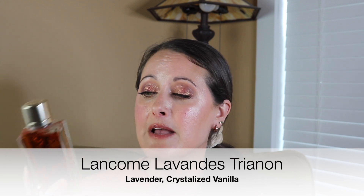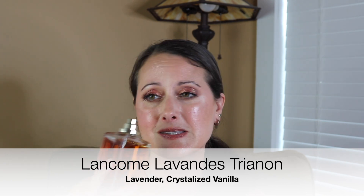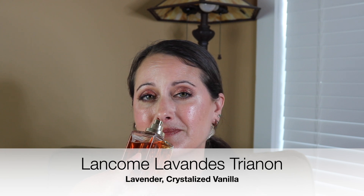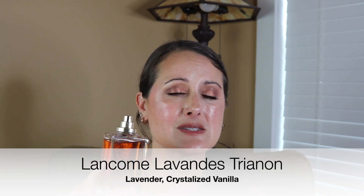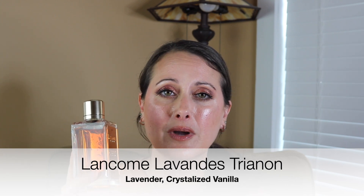Lavance Trianon is a very strong, heavy vanilla and lavender combination. It's got like three different types of lavender in it and crystallized vanilla. It's somewhere in between powdery and syrupy smelling, with a beautiful cozy heaviness to it. It's got that kind of powdery medicinal lavender but then this sweet, heavy vanilla. It's amazing. This is one of my go-tos — it's a comfort scent. When I just need to spray something on that is going to ground me and make me feel safe, this is definitely one of those perfumes.